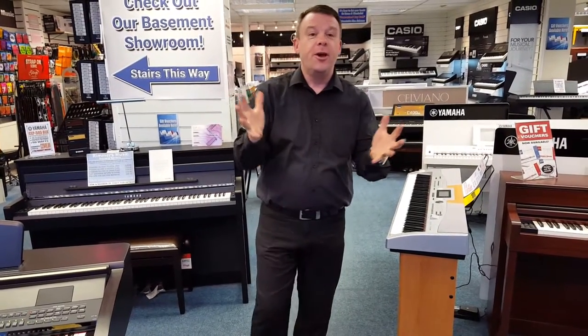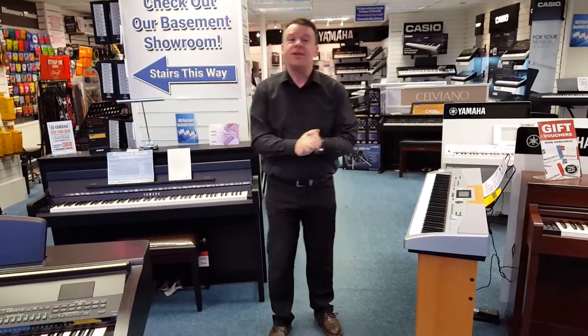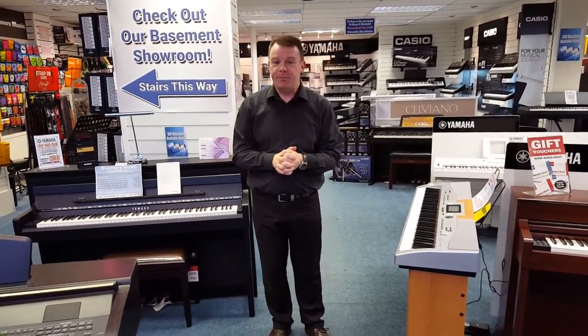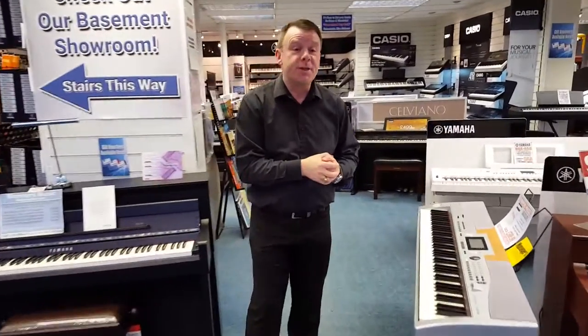Hello, good afternoon and welcome to Rimmers Music here in Southport, where we've got three floors dedicated to musical instruments and music. On this floor here we've got our pianos, digital pianos and keyboards etc.